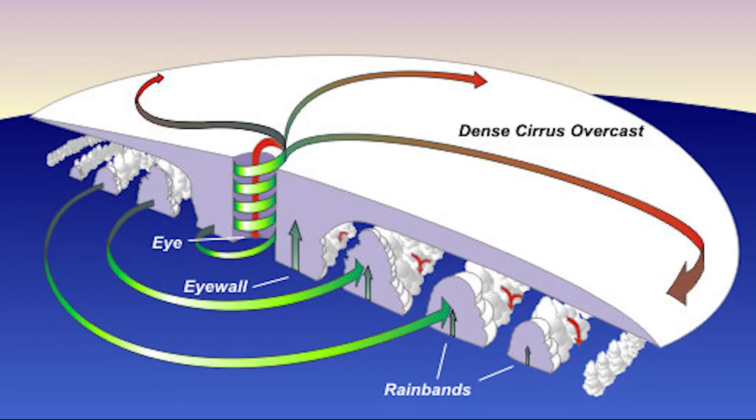The main parts of a tropical cyclone, especially hurricanes, are the rain bands, the eye, and the eye wall. Air spirals in toward the center in a counterclockwise pattern in the northern hemisphere, clockwise in the southern hemisphere, and out to the top in the opposite direction.